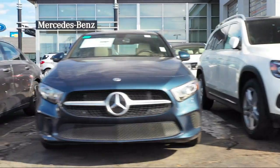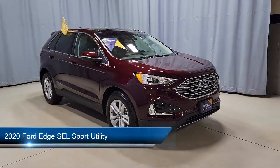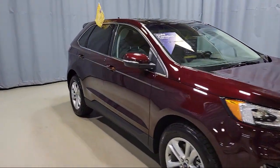Welcome to Fred Martin of Youngstown, and here's a look at another one of our great vehicles from our inventory. It comes equipped with Ford Pass Connect, Split Fold-Down Rear Seat, Convenience Package with Power Equipment Group, and Remote Start System.